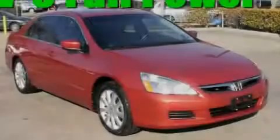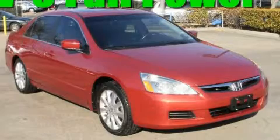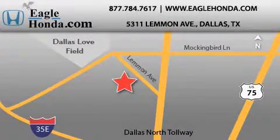Stop by today and test drive this vehicle for yourself. We are located at 5311 Lemon Avenue in Dallas. Our goal is to exceed all of your expectations to ensure that you will return for future visits.